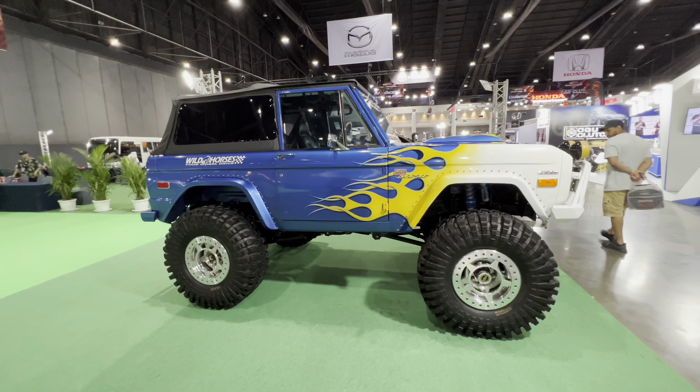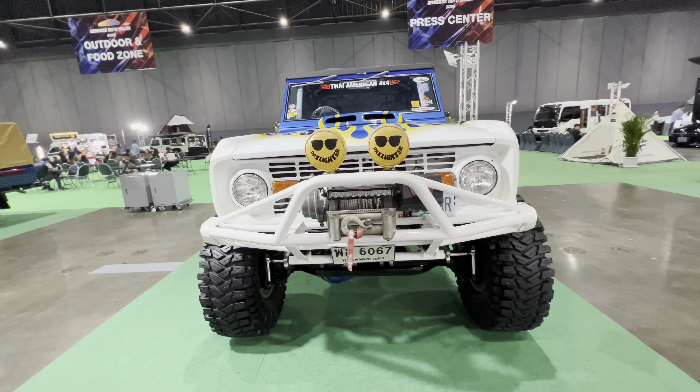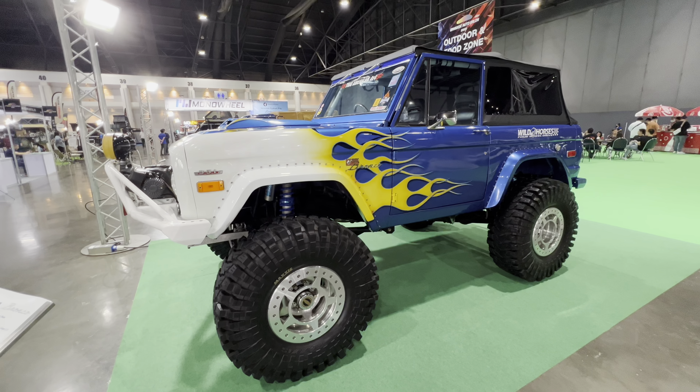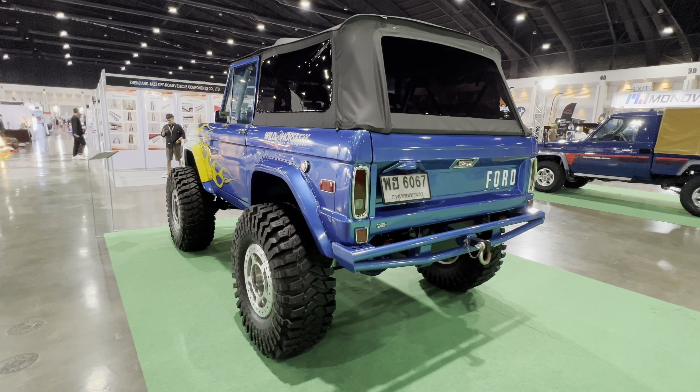Another piece of Americana — a late '60s, early '70s Ford Bronco, in right-hand drive no less. Difficult to find in the U.S. Not sure how they got it here. Right-hand drive conversion. Very cool vehicle. Check out some of my other videos, guys. Please don't forget to take care of yourselves, and I'll see you very soon in another one of my videos. Bye.